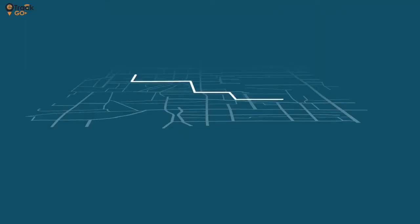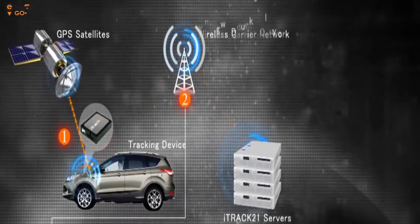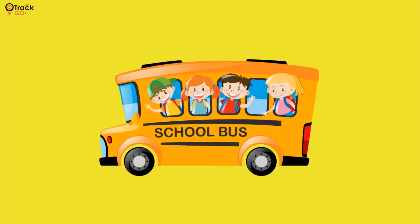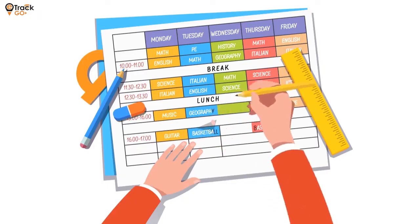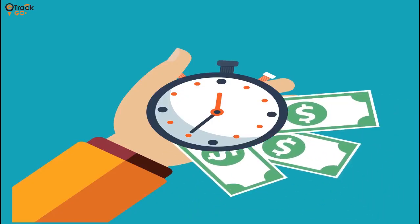Here's how it works: it is a GPS and biometric-based comprehensive tracking and transport management system that combines the power of GPS, GSM, GPRS, and a biometric and RFID reader into an integrated unit, which can be installed in a school bus or van.